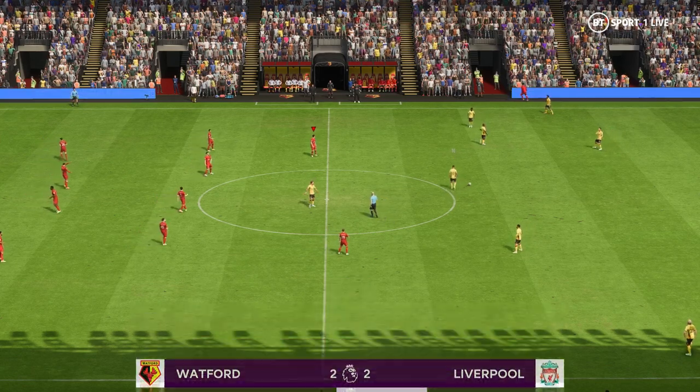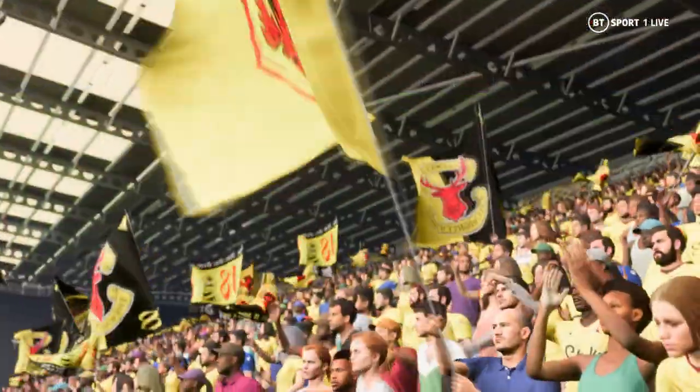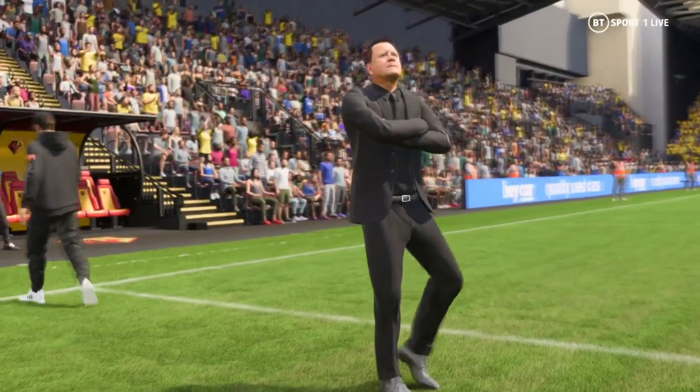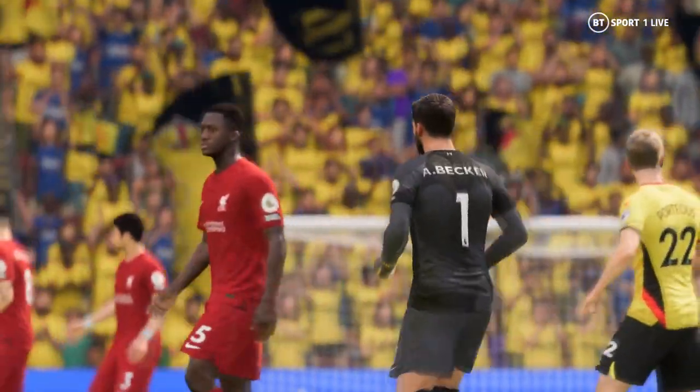And that is that. A point apiece — they cannot be separated. From the Liverpool point of view, what did you make of it? Well, we said before the kick-off how dangerous they are with the ball, and they demonstrated that once again here. But there are two sides to the game, and their defending wasn't solid enough. That's a worry for me.